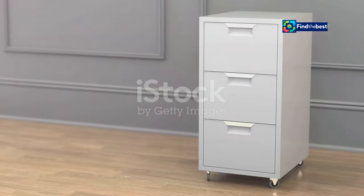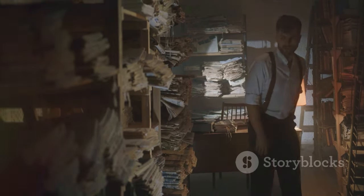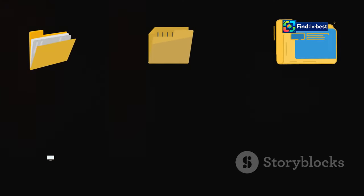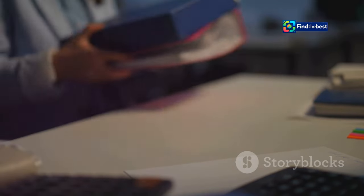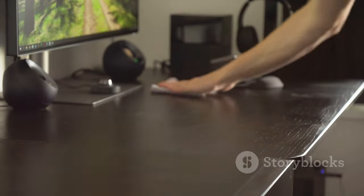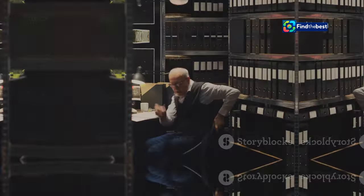A well-organized file system saves time, reduces stress, and prevents those frustrating 'where is that file?' moments. Use descriptive file names that clearly reflect the content, create a logical folder hierarchy that makes sense to you, and do regular cleanups — deleting unnecessary files and folders to avoid clutter. A little organization goes a long way in preventing file loss.